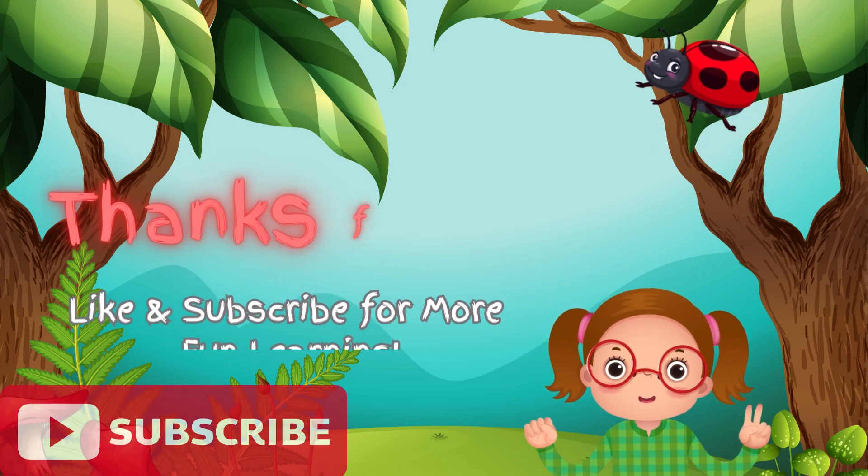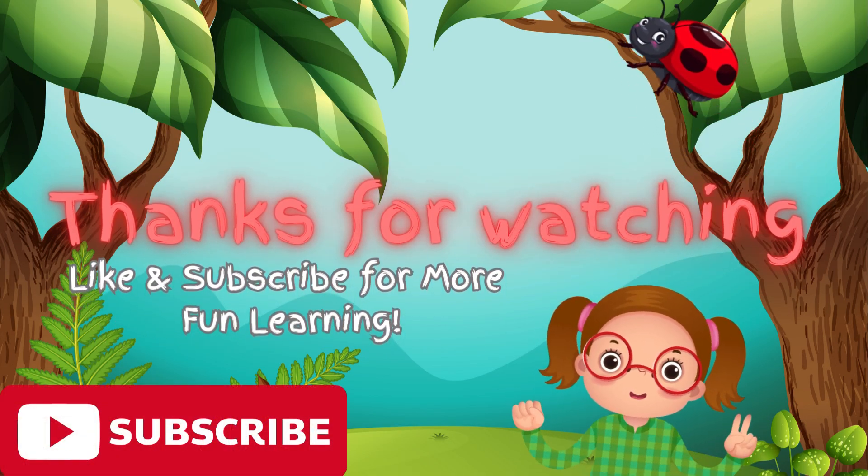Don't forget to like and subscribe for more fun learning. See you next time.